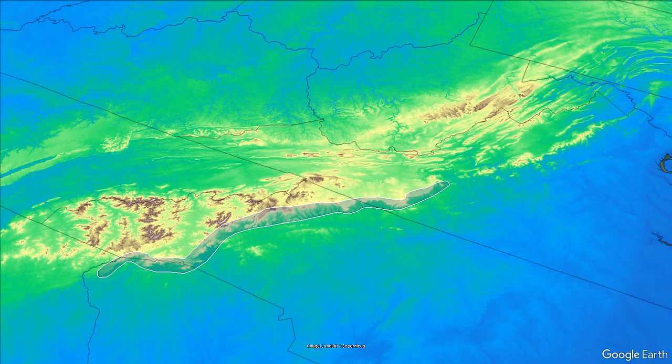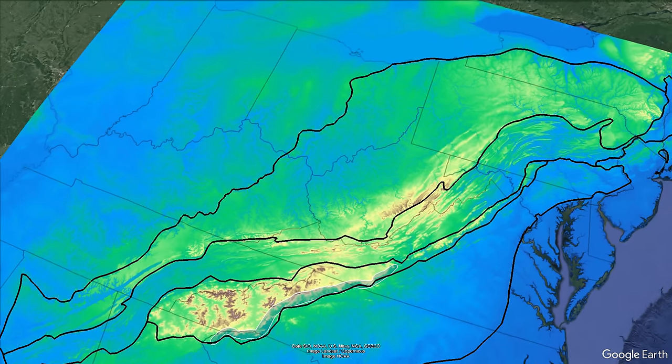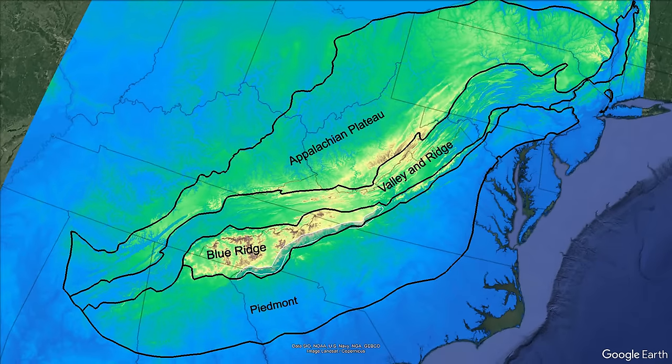An escarpment is defined as a sharp continuous slope that separates two plateaus of elevation. The Appalachian Mountains are broken into four physiographic provinces called the Appalachian Plateau, Valley and Ridge, Blue Ridge, and the Piedmont. The Blue Ridge Escarpment separates the lower flat Piedmont province from the rough and higher Blue Ridge province of the Appalachian Mountains.